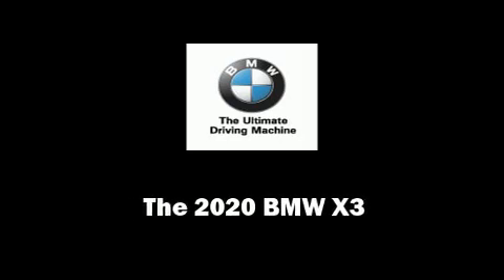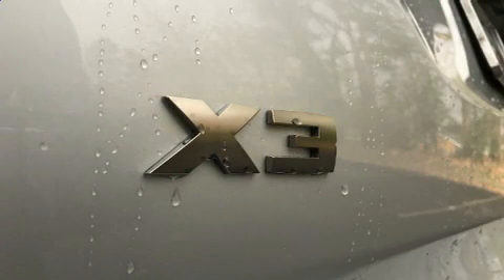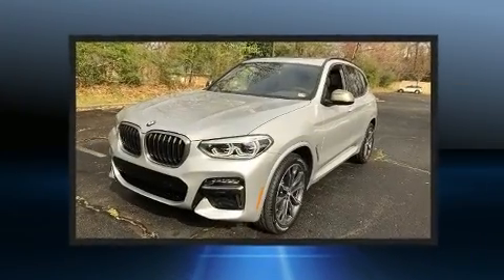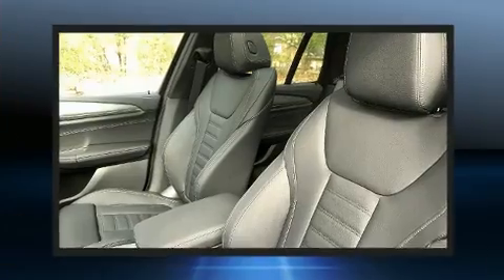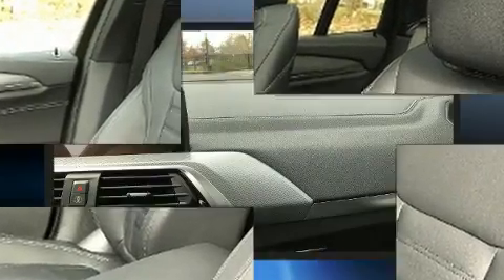Introducing the 2020 BMW X3. Under the hood, you'll find a six-cylinder engine with more than 300 horsepower, providing a smooth and predictable driving experience. The engine breathes better thanks to a turbocharger, improving both performance and economy.